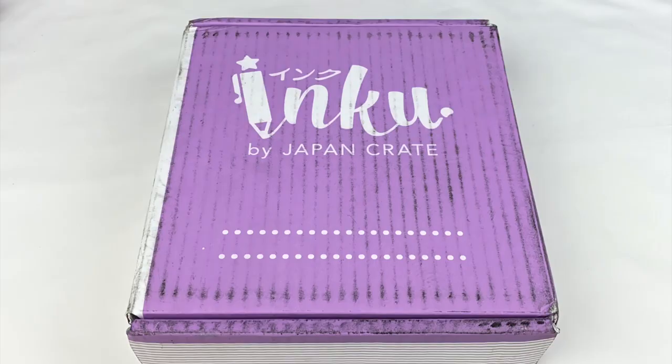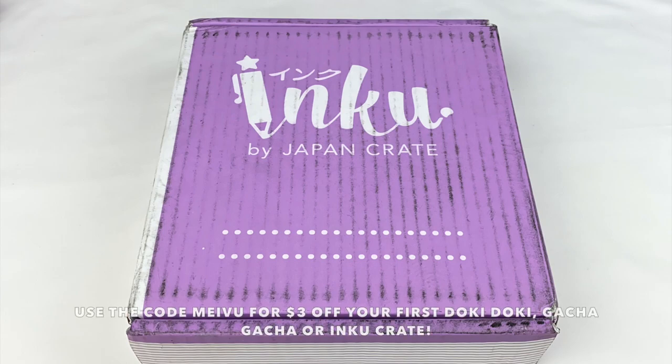Hey everyone! So today I'm going to be doing an unboxing of the December IncuCrate by JapanCrate. JapanCrate sent this one to me to review for you guys and they've also given me a discount link and affiliate code. So if you guys want to get $3 off your first purchase of an IncuCrate, Doki Doki Crate or Gacha Gacha Crate, you can use the code MEIVU. This December crate is available for purchase until the end of November, so let's open it up and see what's inside.